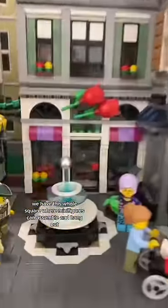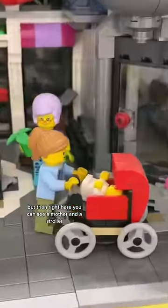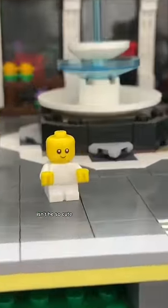Anyways, where is the baby? We go right along the backside of the LEGO city. We have this whole square where minifigures can assemble and hang out. We have a pretzel girl, pretzel boy, but then right here, you can see a mother and a stroller, and inside the stroller there is a little baby. Look how tiny he is. Isn't he so cute?